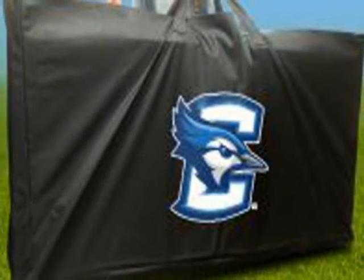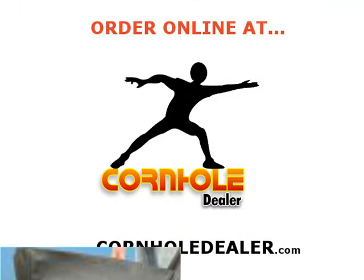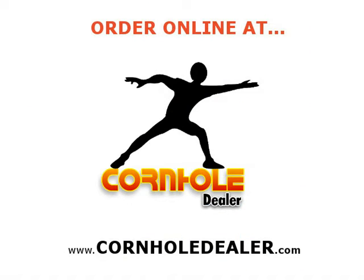We offer free shipping and no hassle returns on all games. Order your collegiate cornhole game set online at cornholedealer.com to play with pride and show everyone who your loyalty is to.